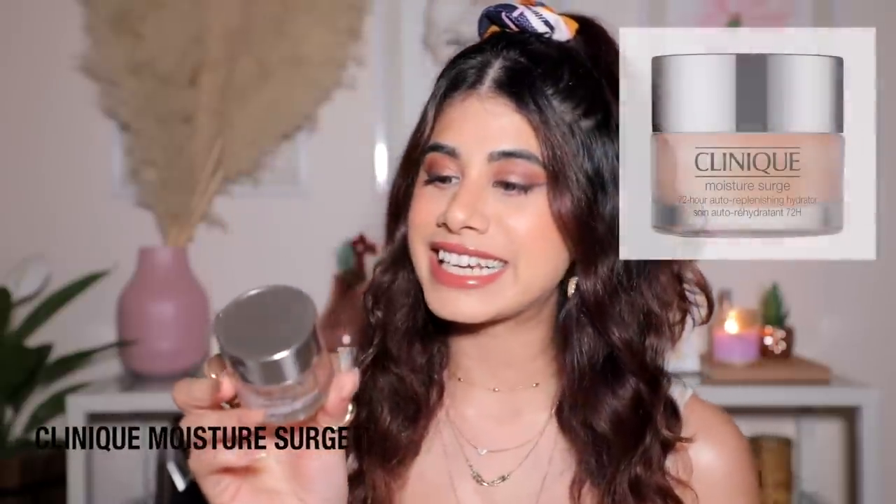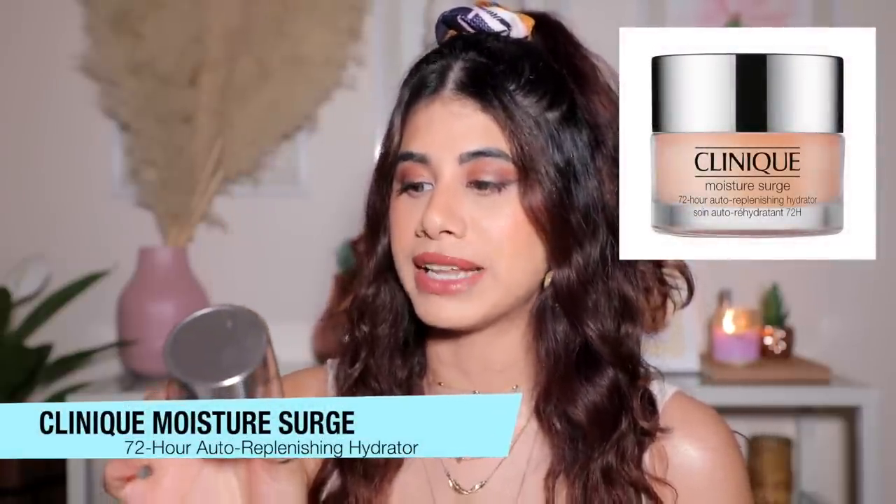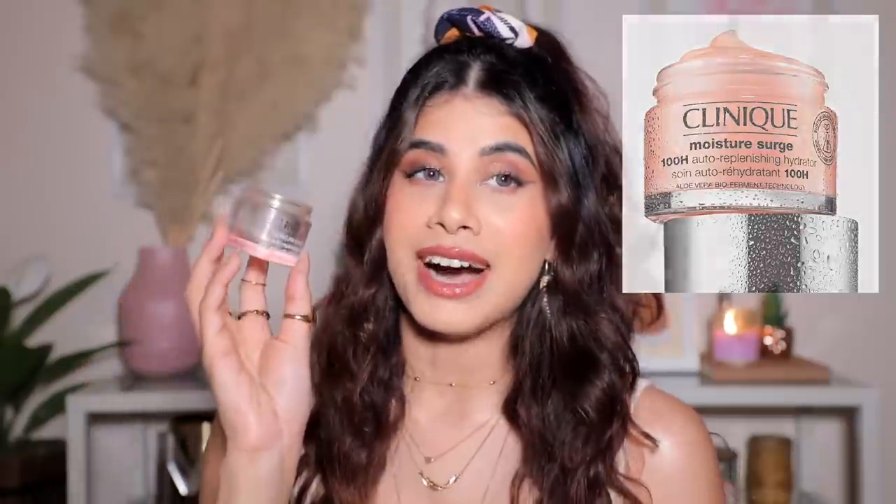The first product is the Clinique Moisture Surge 72-Hour Auto-Replenishing Hydrator. I finished this and I truly genuinely love this product. It's fabulous for all skin types but especially dry to very dry skin. I have extremely dry skin — I have phases where I flake around my nose completely. They now have a 100-hour auto-replenishing hydrator with extra moisturization. I've been using this product for years.